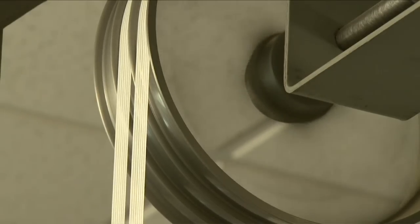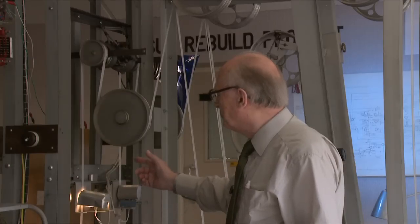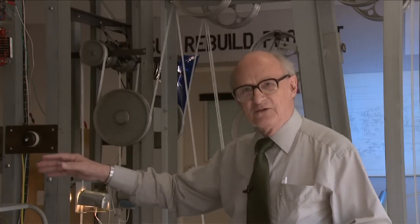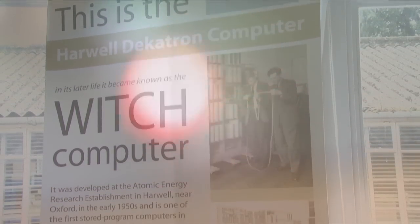We started by getting the bedstead working. This is reading the paper tape optically with a lens projecting an image of the holes in the paper tape through onto photo cells. And that's exactly how it was done in World War II. It's a well-stated fact that the work done here at Bletchley Park shortened the war by at least two years. The computer was born.